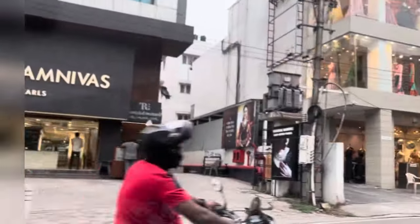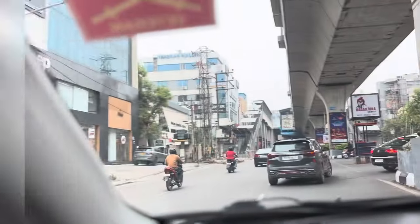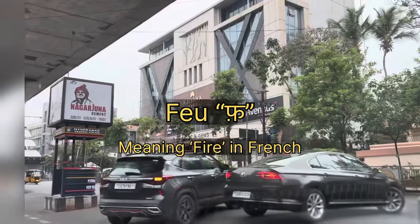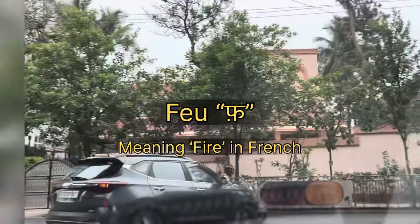So before going to the place, I did some research. And actually, it's not 'few' — it's 'Feu.' The French call it 'Feu.' Feu means fire — Aag. So this place is on fire!